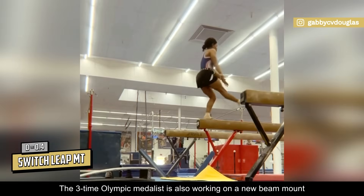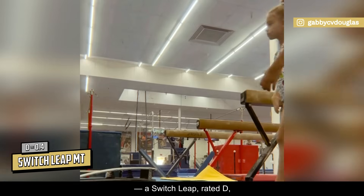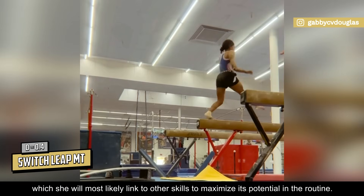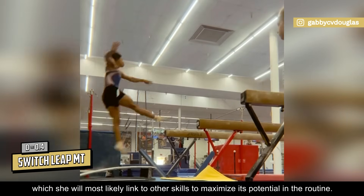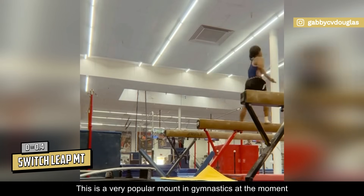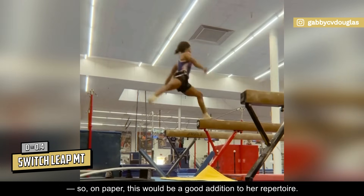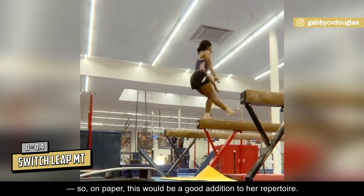The three-time Olympic medalist is also working on a new beam mount — a switch leap, rated D — which she will most likely link to other skills to maximize its potential in the routine. This is a very popular mount in gymnastics at the moment, and Gabby's split positions are usually pretty good, so on paper this would be a good addition to her repertoire.